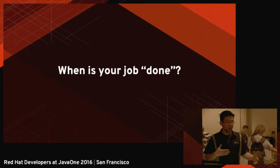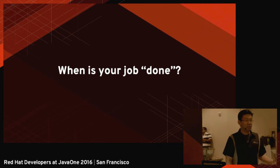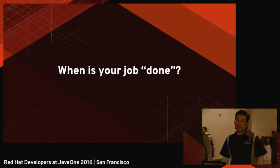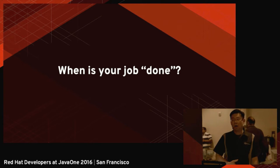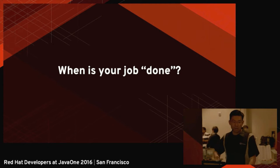If we are developers — and I don't know if you are developers — but as developers, when is our job done? Because usually, traditional developers believe that your job is done when you just commit your code to the repository, or if you have a Kanban board, you take the post-it and move it to the done column.